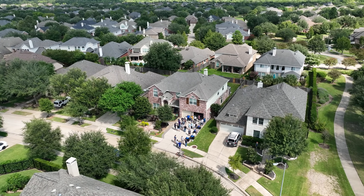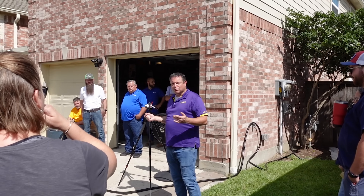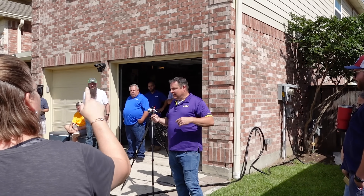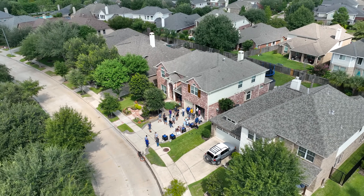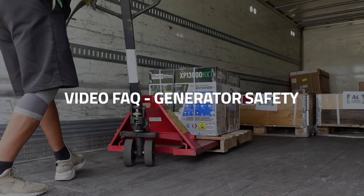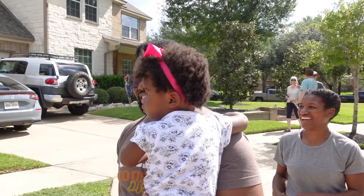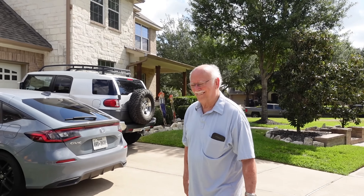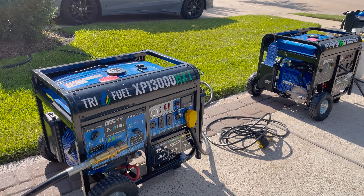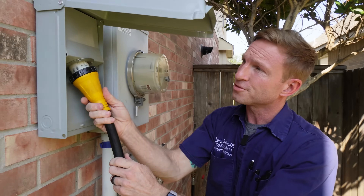We get a lot of questions when it comes to setting up a portable generator for the first time, and even more questions arise when you need to set up your generator to run your home's power needs when the power goes out. We invited our neighbors over to check out a demonstration of some of the latest generators on the market from Duramax, and showcased how to use the generator and how to power your home when the lights go out.